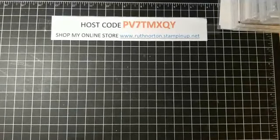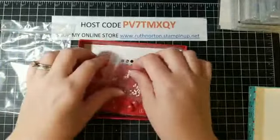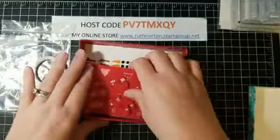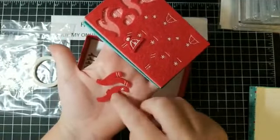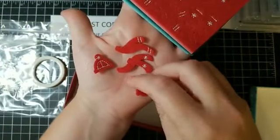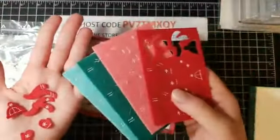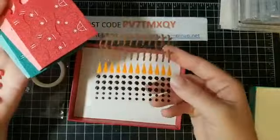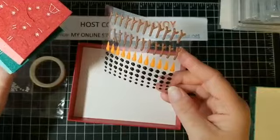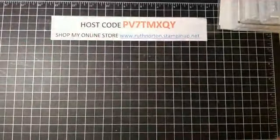Remember that snowman punch? You'll love this — a little snowman embellishment kit. The box is full: there's glitter washi tape, little snowballs great for shaker cards, and lots of little felt embellishments — scarves with different stitching, a hat, mittens. They come in four different colors so you can dress up your snowman. There are also enamel shapes: snowman arms, nose, and coal for buttons and eyes. If you get the Snowman bundle, you have to get this embellishment kit to go with it.